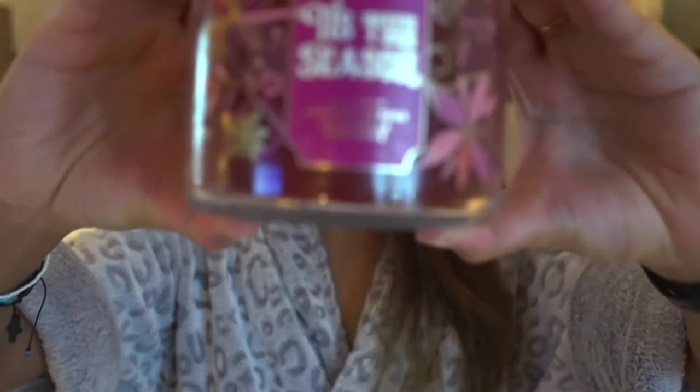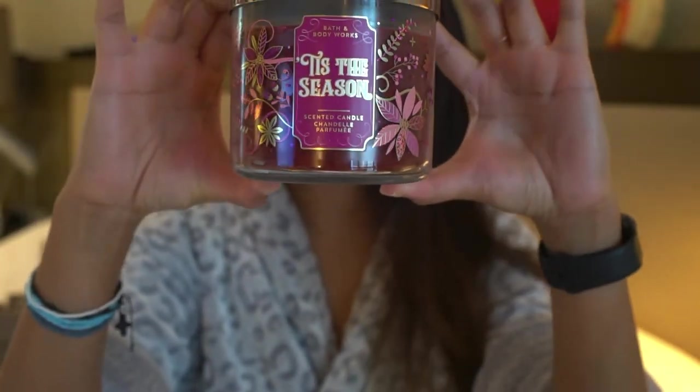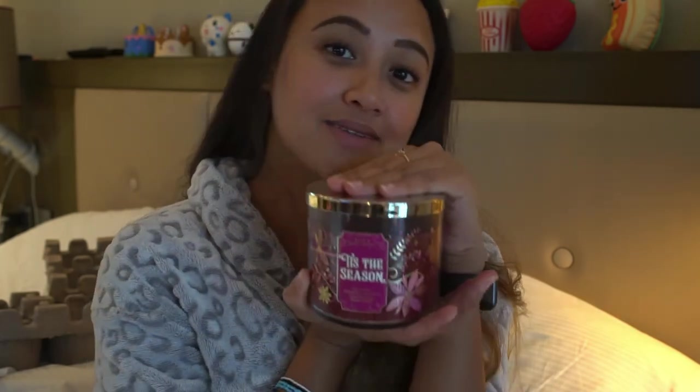Our last but not least, the twelfth candle — Tis the Season. I just had to have this since it's the Christmas edition. It smells good as well — it smells like cherry — so I think this is a great one for this season.